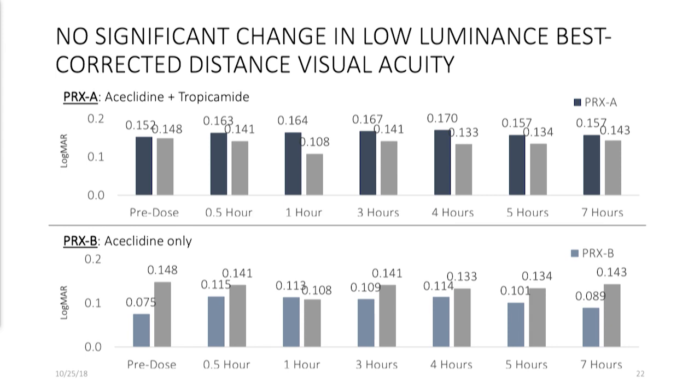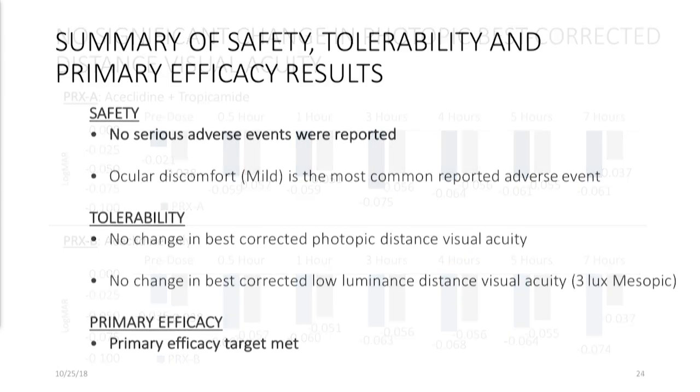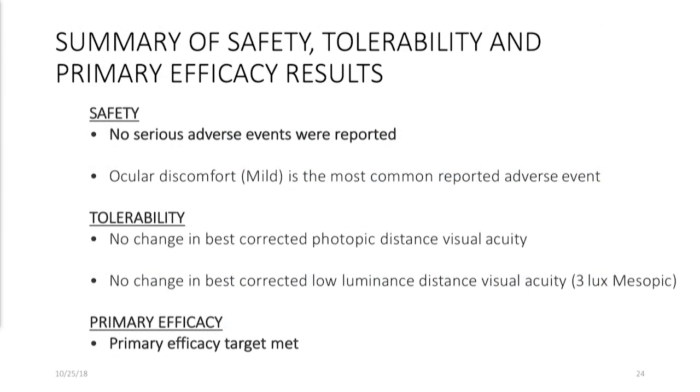What about low luminance, mesopic vision? We saw no significant change — very important. Additionally, as we've talked about, we think you cannot compromise distance vision, and we saw no significant change with photopic best corrected distance visual acuity. In summary, we had no serious adverse events. We did have some adverse events — of course, you would expect some very mild discomfort. We met the primary endpoints with very low p-values and statistical significance.